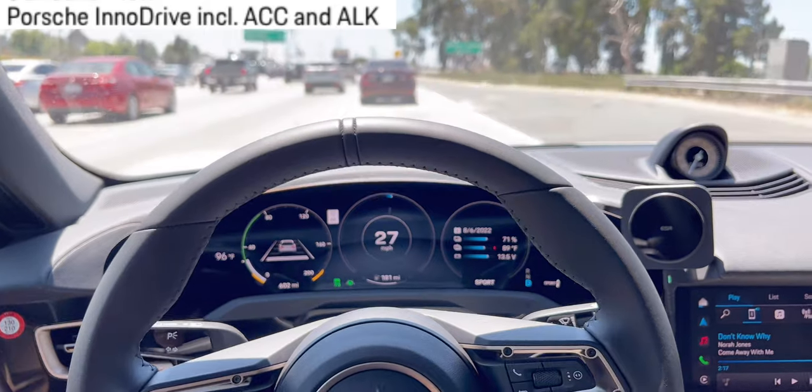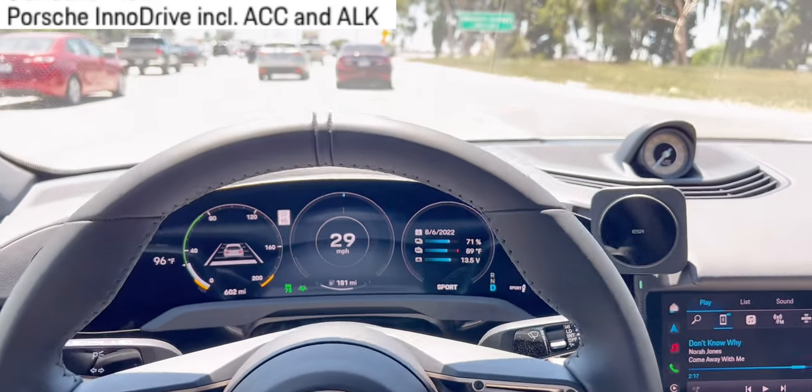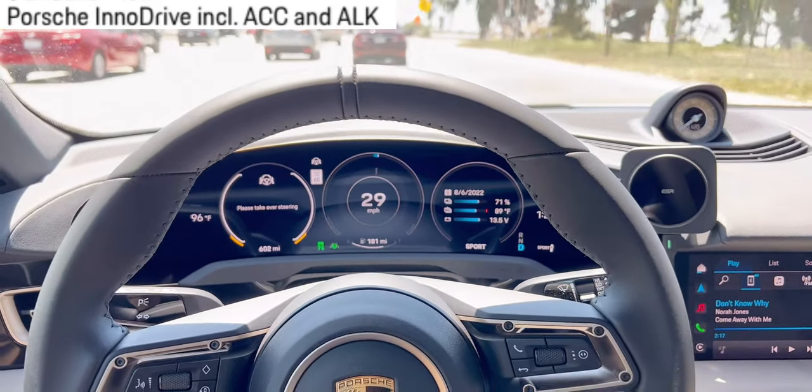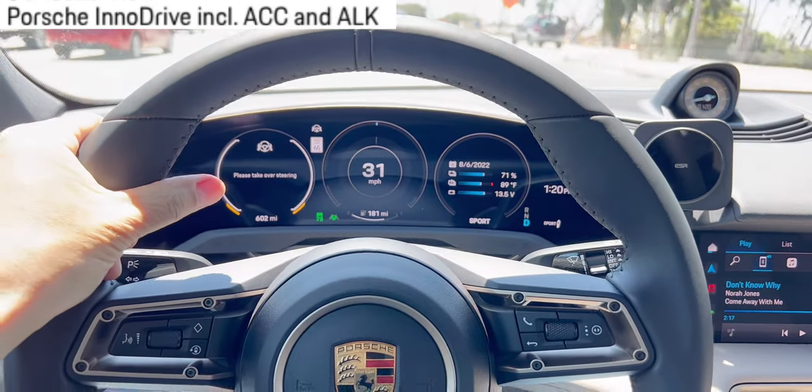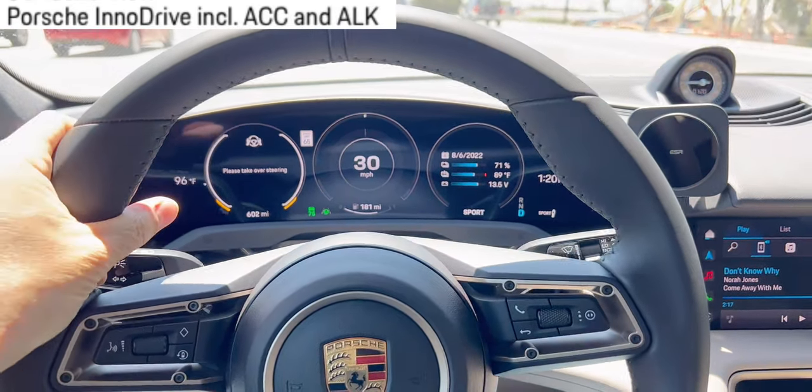It just turned itself. At this moment it's driving itself. Sometimes you get 'take over steering' — just hold on to it and yank it a little bit.